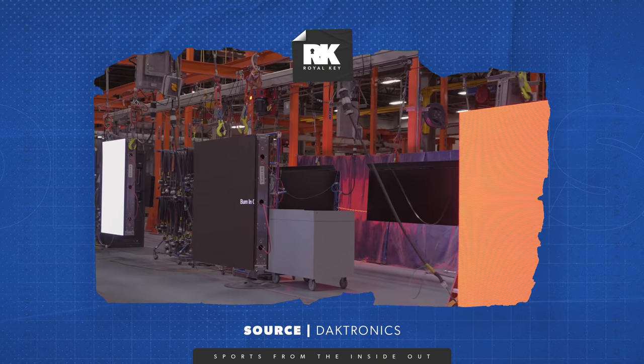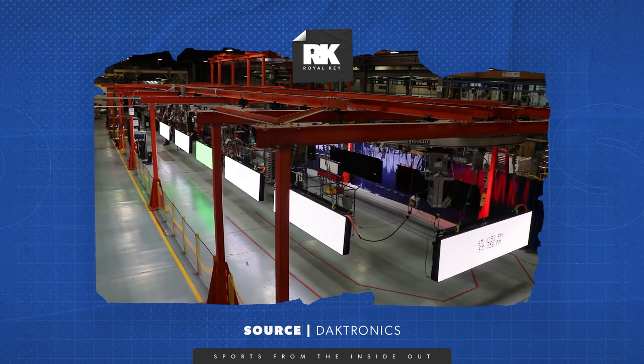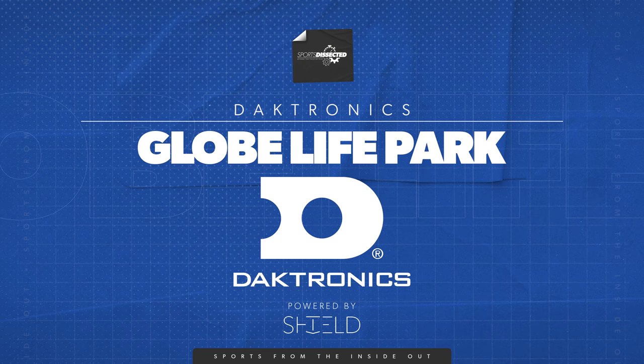For students interested in engineering, Daktronics employs all kinds: software engineers, hardware engineers, electrical engineers, mechanical engineers from the display technology side, and on the installation side structural engineers and power systems engineers. Any type of engineering field can find a spot at Daktronics.